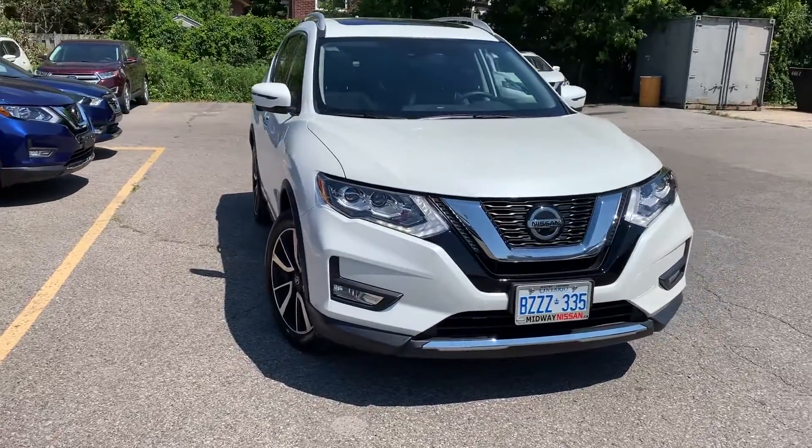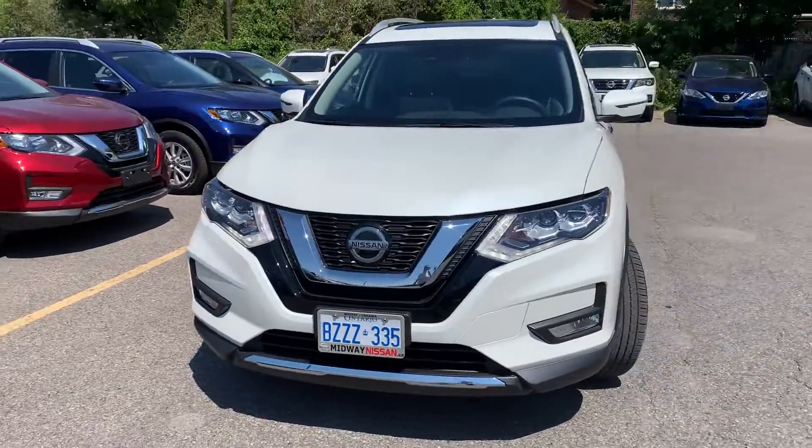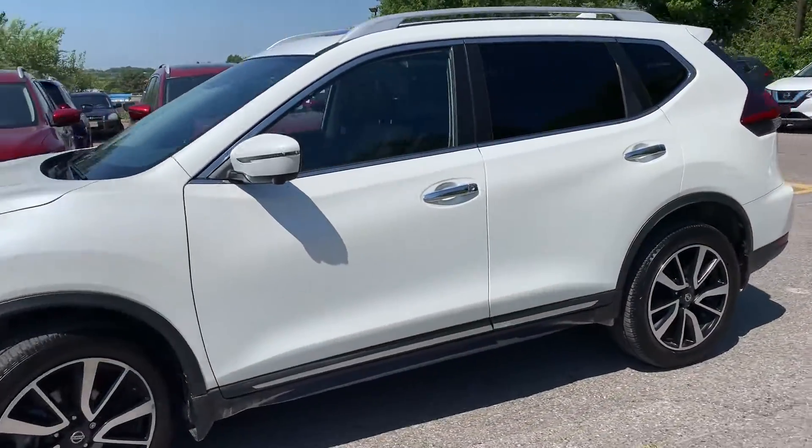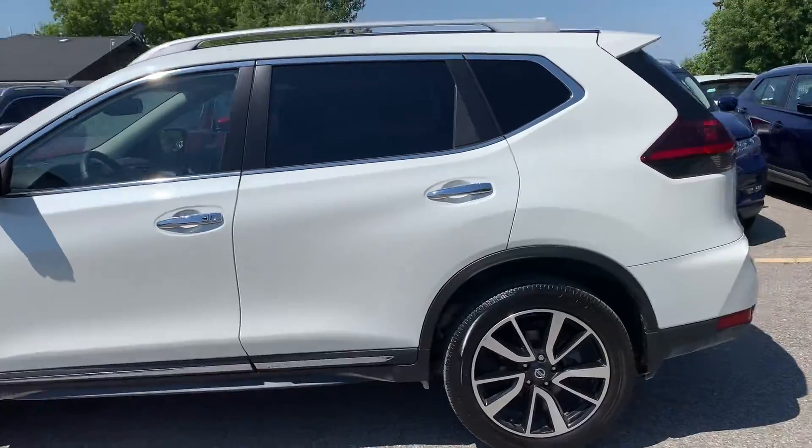Here at Midway Nissan, we have a pre-owned, Drive Shield certified 2020 Nissan Rogue SL with all-wheel drive.